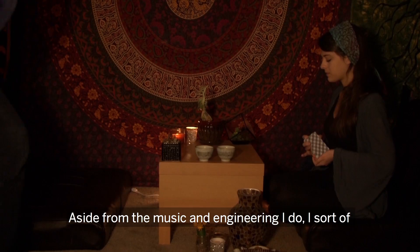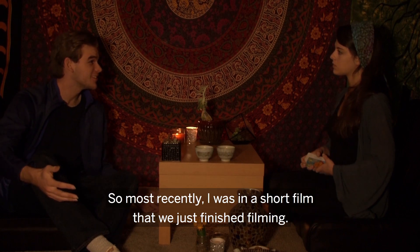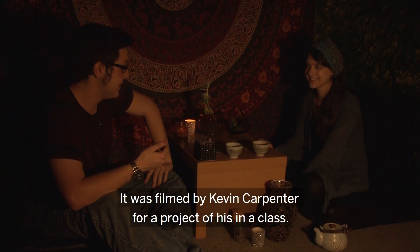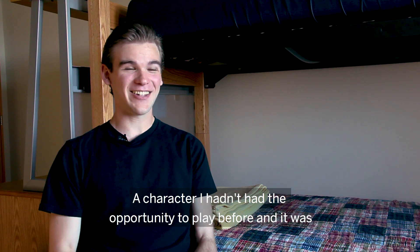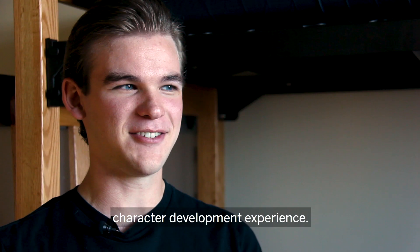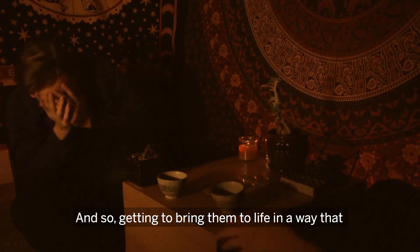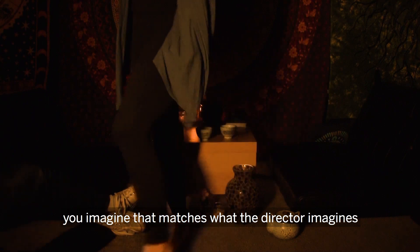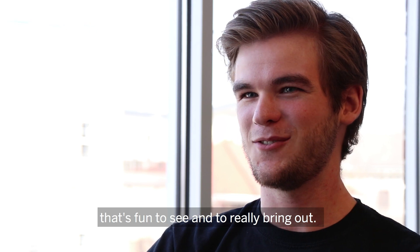Aside from the music and engineering, I do a bit of acting as a hobby. Most recently I was in a short film that we just finished filming, directed by Kevin Carpenter for a class project. It was a great opportunity because it was a role and character I hadn't had the opportunity to play before — a good chance to expand my character development experience. Getting to bring a character to life in a way that matches what the director imagines and what other cast members relate to and interact with — that's fun to see and really bring out.